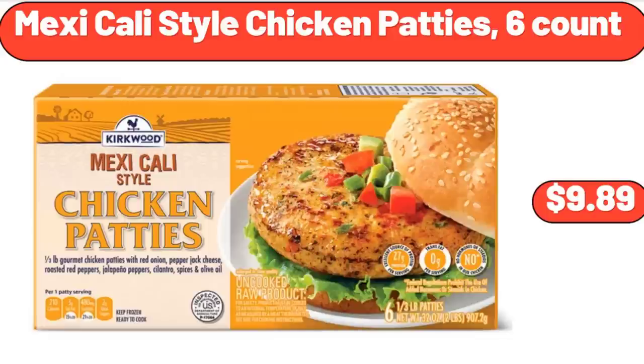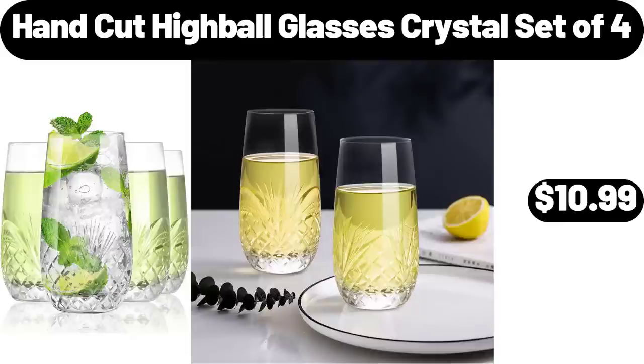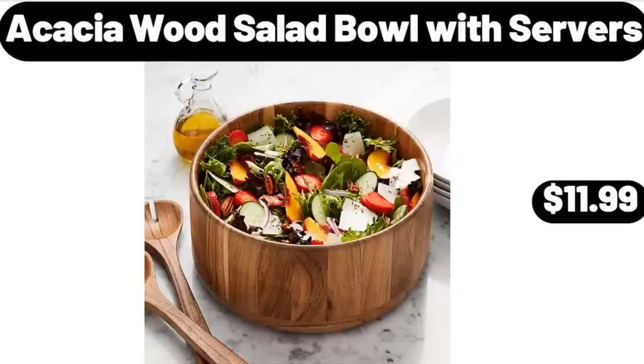Mexicali Style Chicken Patties, 6 Count, $9.89. 14-Nonstick Electric Family Size Skillet, $39.99. Hand-Cut Highball Glasses Crystal, Set of 4, $10.99. Acacia Woods Salad Bowl with Servers, $11.99.